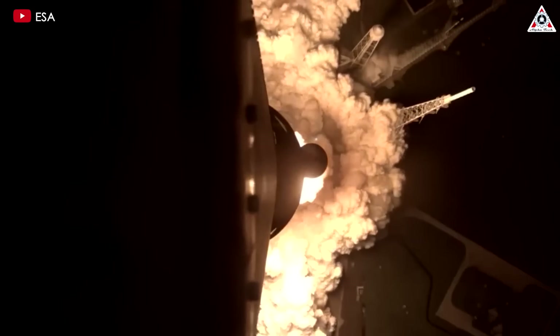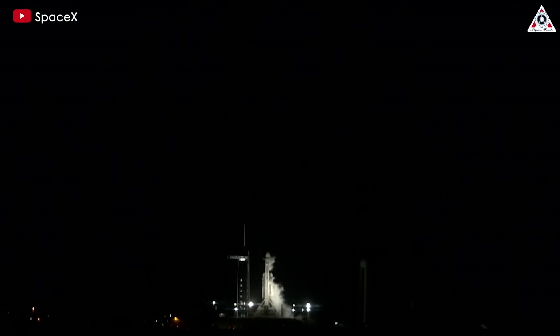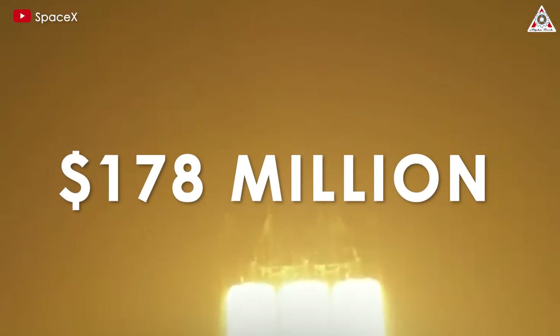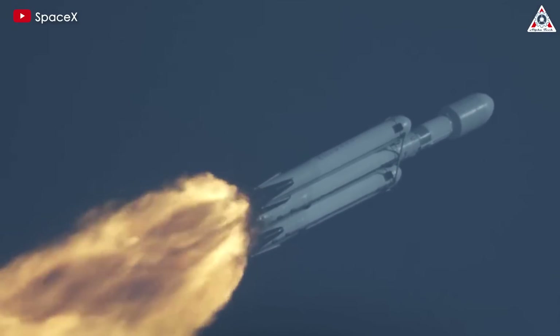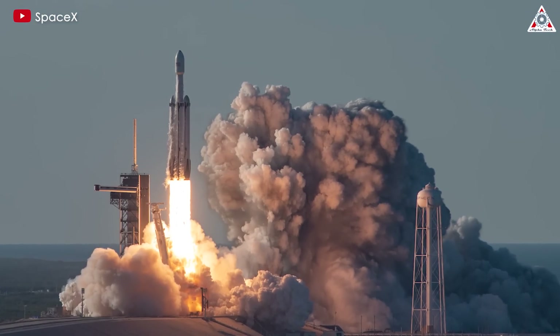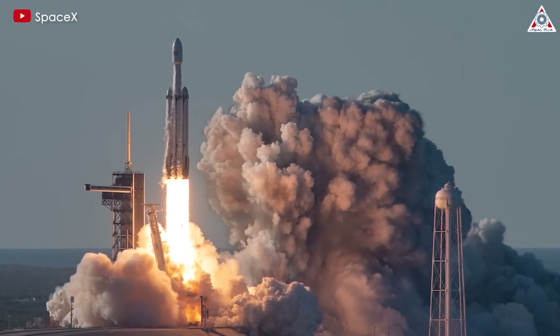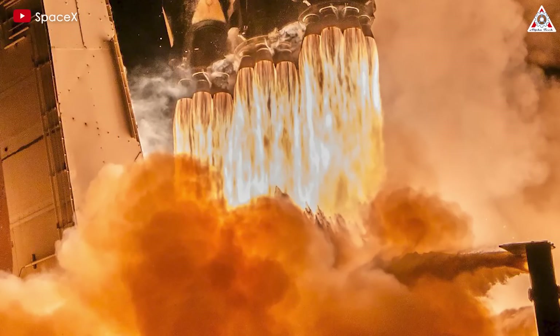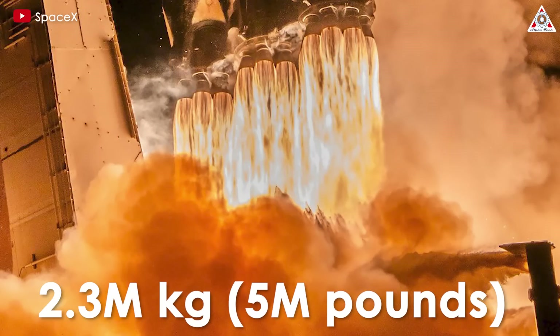While the cost for a single SLS launch exceeds $2 billion, a Falcon Heavy launch is significantly more economical, saving NASA approximately $3 billion and costing only about $178 million. This cost efficiency is a crucial factor, especially given NASA's increasingly tight budget constraints and the need to allocate resources effectively. The Europa Clipper is scheduled to launch on October 10th aboard SpaceX's Falcon Heavy, the most powerful rocket in the company's fleet, generating 2.3 million kilograms — 5 million pounds — of thrust at liftoff.